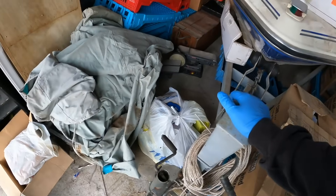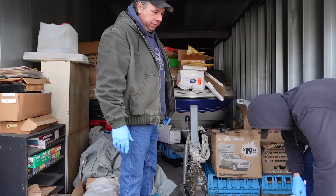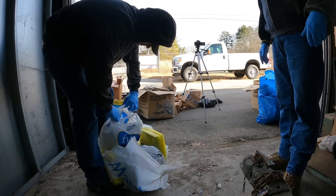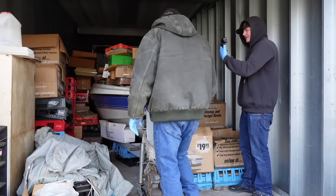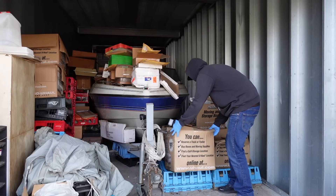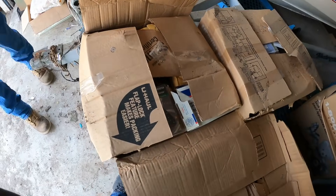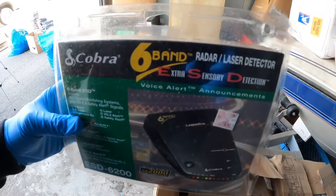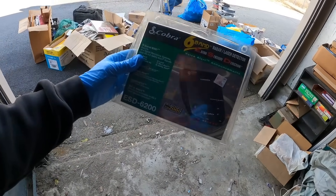We haven't gone through that bag yet? All right, yank it out — it's so heavy. They're all sealed DVDs, every single one of them. Cracking this one open — whoa! Cobra radar — a brand new radar detector. It was $119 when he bought it. We'll take that.